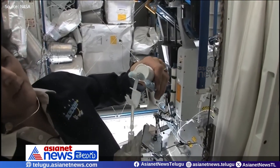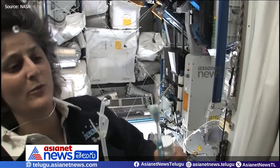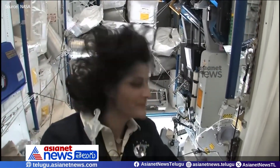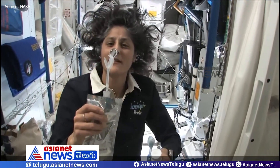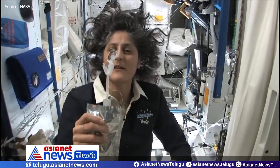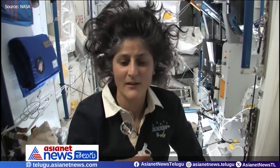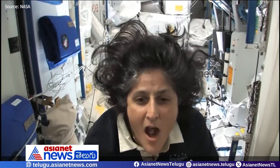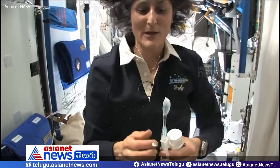Water is pretty neat up in space. It'll stick to your toothbrush and it will make a big bubble — and that's just surface tension. And then you can drink it. So a lot of people ask about what do you do with the toothpaste after you brush your teeth.